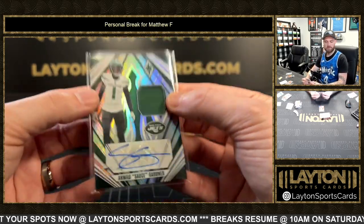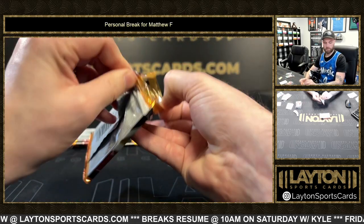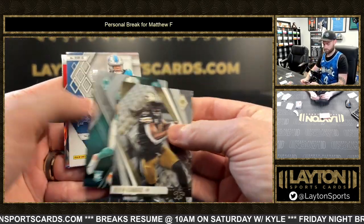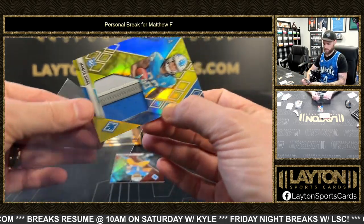Two relic autos in this box. Jones. Jahmyr Gibbs out of 50, rookie jumbo patch. Nice Gibbs. Good hits in this box.